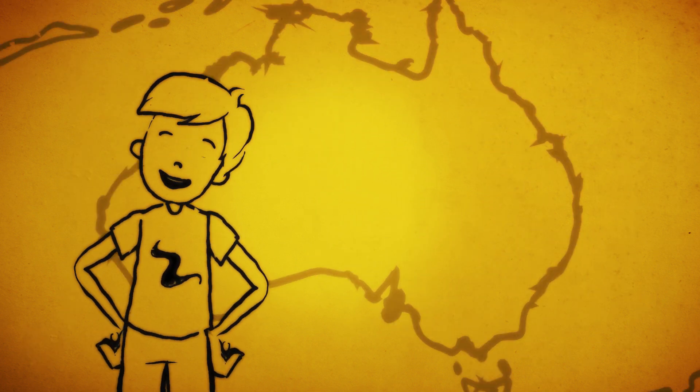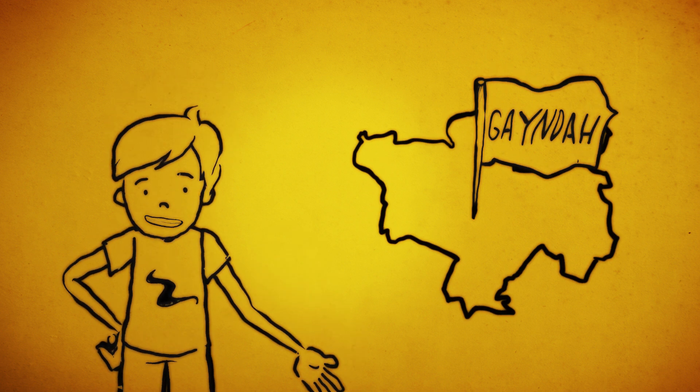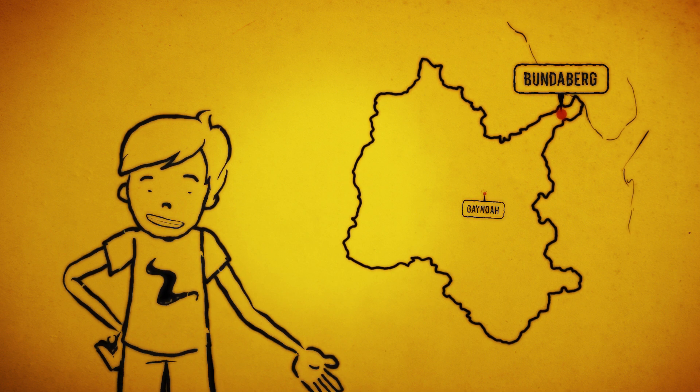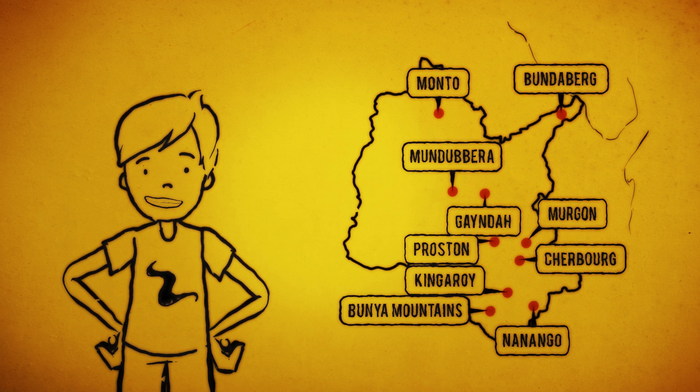Hi, my name's Jesse and I live in Gaynda, Queensland. I'm here to share what I know about floods and what it means for my family and mates at places like Bundaberg, Gaynda, Mundabra and Monto, who like me live right here in the Burnett River Catchment.